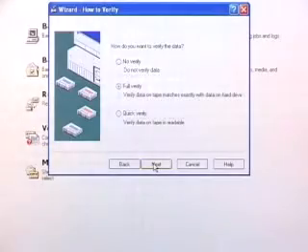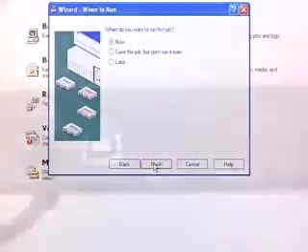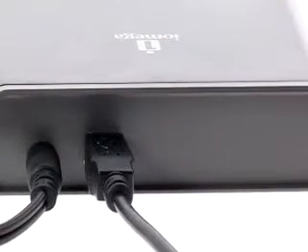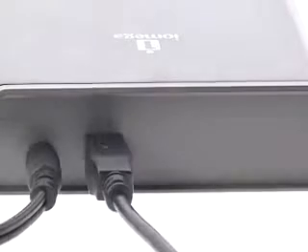iOmega covers all the bases with connectivity too, with USB 2, SCSI internal and external, ATAPI, SATA, and Firewire connections to suit all your needs.